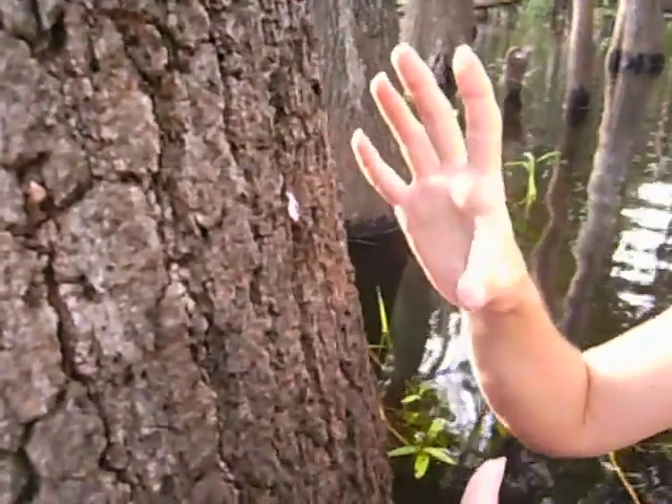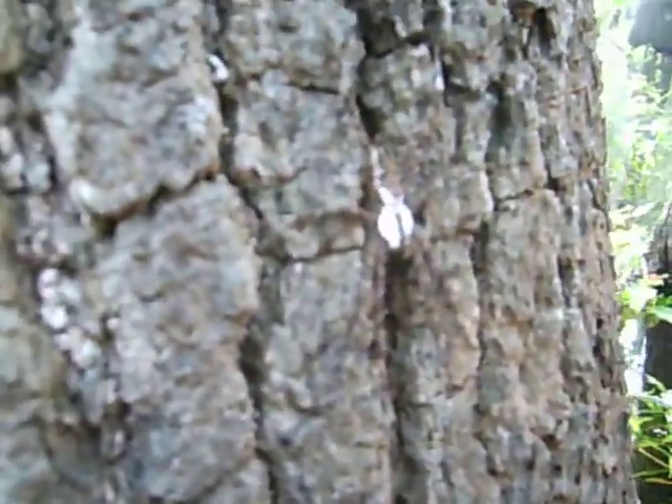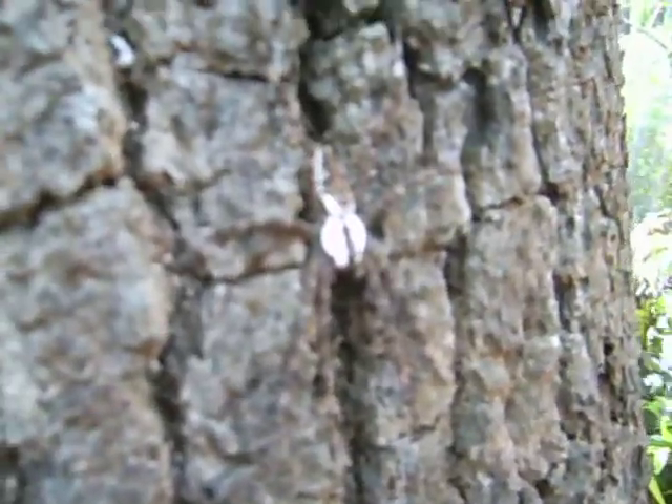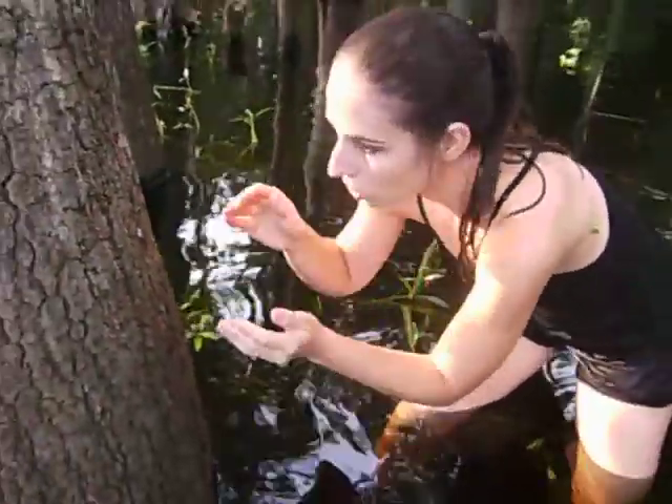Check this out. We're still here at the Shingle Creek Preserve and look what we have found against this tree. This here is a fishing spider. Isn't it gorgeous? Look at those colors. I'm gonna try to bring it off the tree so we can actually see its real colors.